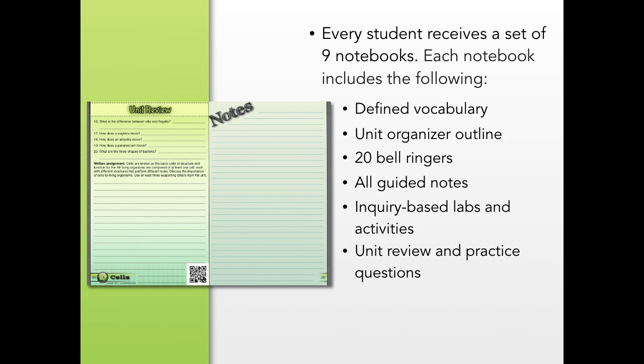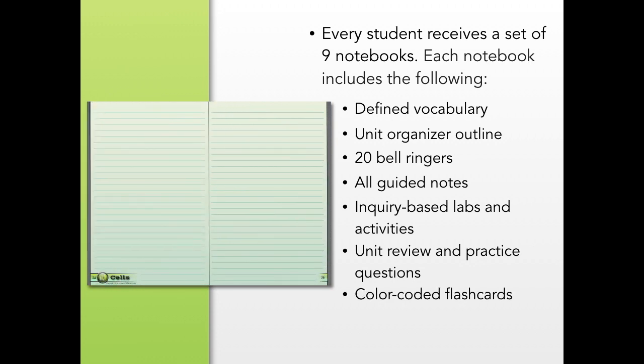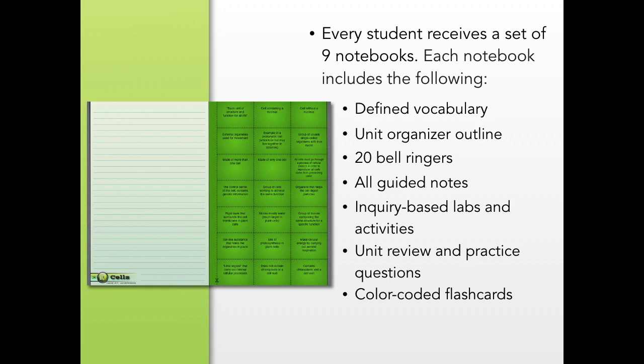Each unit wraps up with a review, practice questions, and a written assignment, as well as additional note-taking pages and color-coded flashcards.